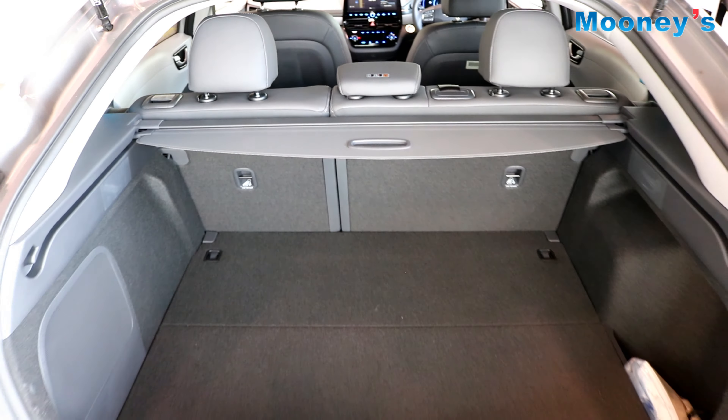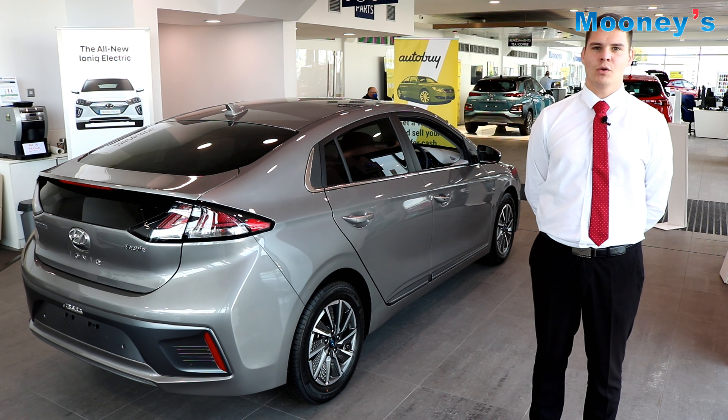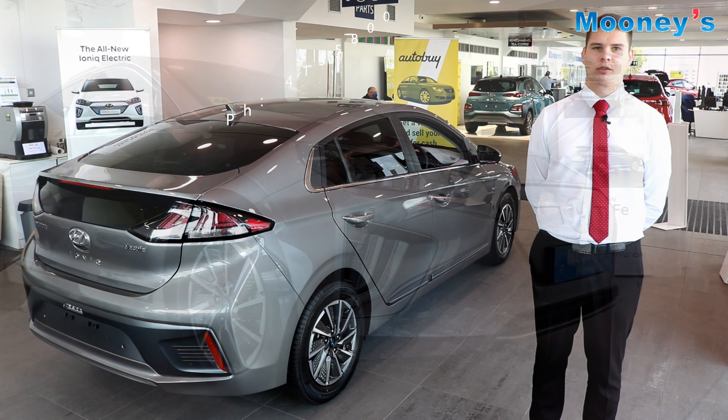The IONIQ has a shift by wire transmission. There are heated seats for both front seats and a heated steering wheel. There is an electronic handbrake and also wireless charging for compatible devices.